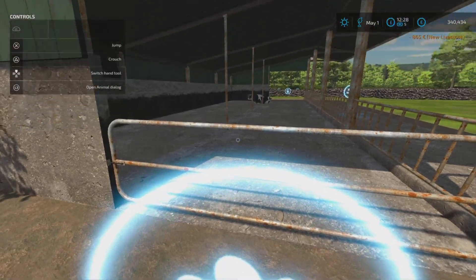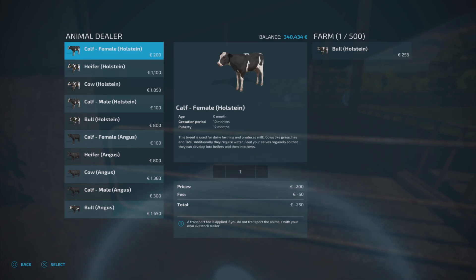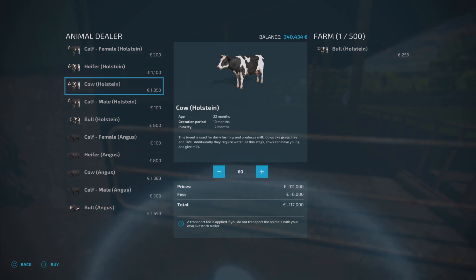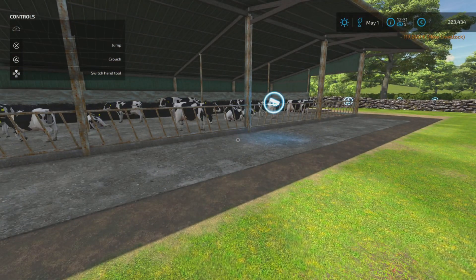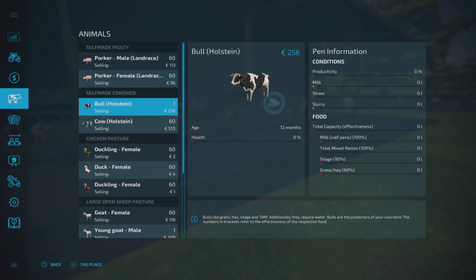We'll grab a bull for 865. There he is - looks upset and sad, but we're going to get him some friends. We're going to go straight with adult cows for now - we'll just go 60. That's going to cost us 117 grand, which is not cheap, but while we've got the money we should do that. There they are! They do need straw - and one thing I believe is when we eventually get calves, we'll need milk in there too.